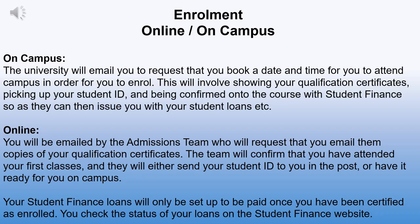If you are enrolling online, you will be emailed by the admissions team who will request that you email them copies of your qualification certificates. The team will confirm that you've attended your first classes and will either send your student ID to you in the post or have it ready for you on campus. If you have been unable to complete your occupational therapy or DBS, or both, before starting university, you may only be issued with a temporary student ID pass until those are fully confirmed.